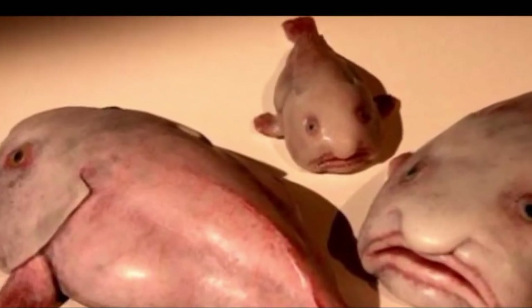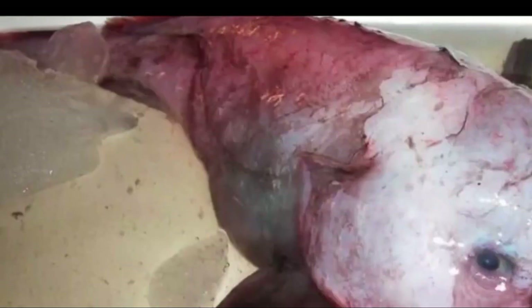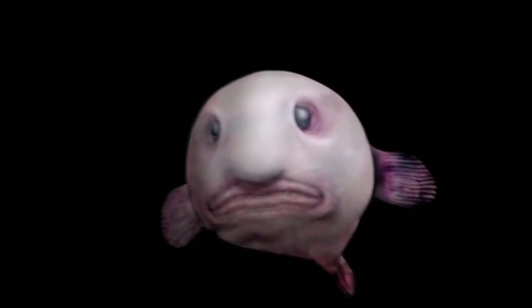Blob Fish: The gelatinous fish is basically composed of a pink gelatinous mass. It is included in the list of the rarest animals in the world and the rarest on this list. Although it has been considered the ugliest animal in the world, this fish inhabits depths of over a thousand meters in Australian waters — and it does not swim, which makes our mission to see it very difficult.